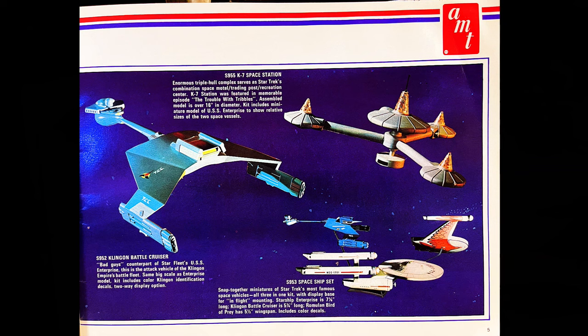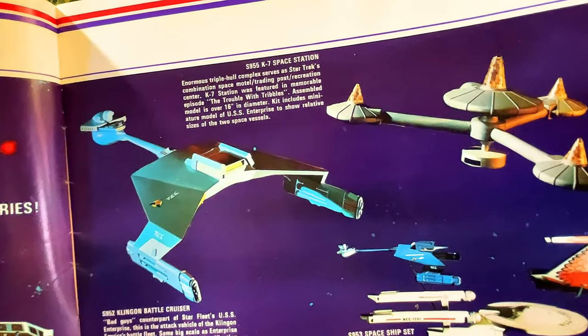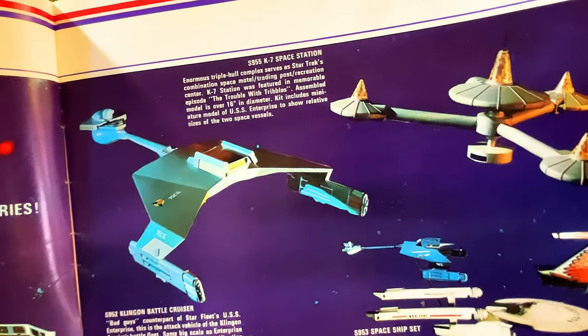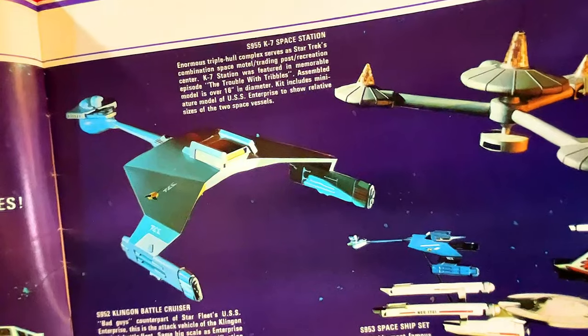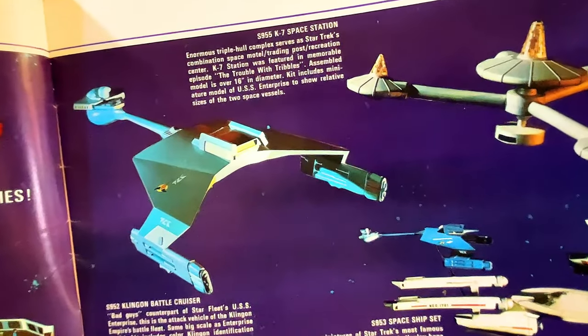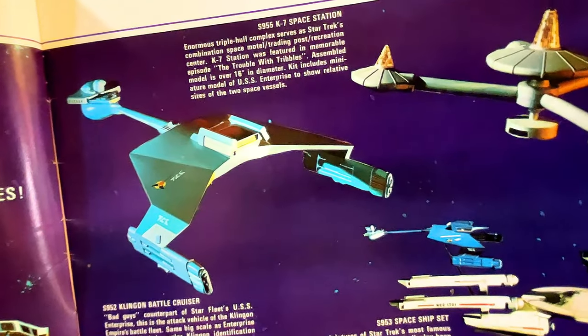The Command Bridge includes multi-colored decal trim plus figures of Captain Kirk, First Officer Spock, and Helmsman Sulu. Then we go on — we've got the Klingon alien battlecruiser, S-952. The bad guys' counterpart of Starfleet's USS Enterprise, this is the attack vehicle of the Klingon battle fleet. Same big scale as the Enterprise model. The kit includes color Klingon identification decals and a two-way display option.